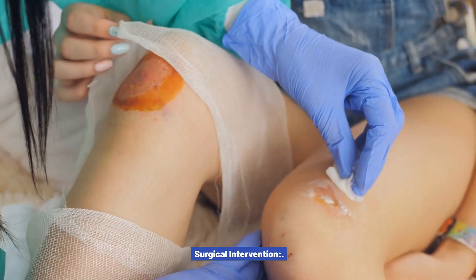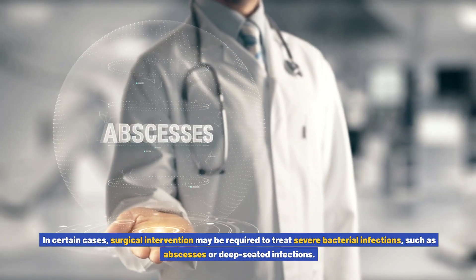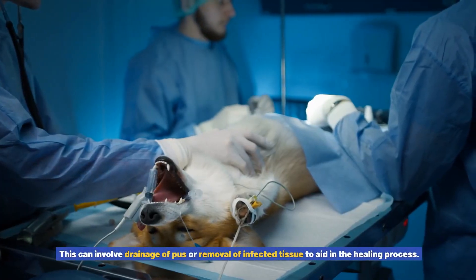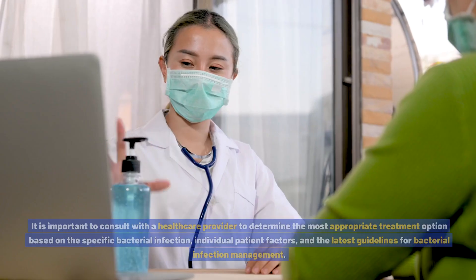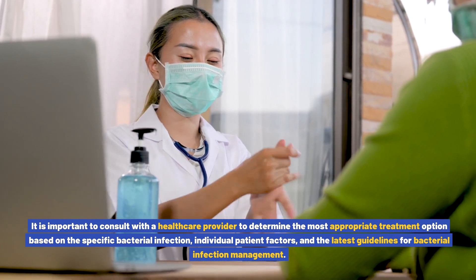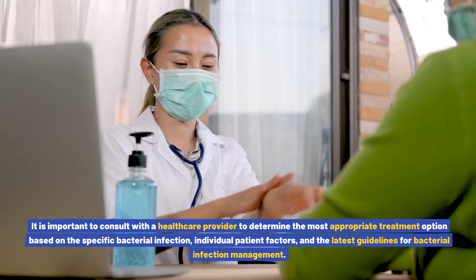Surgical intervention: in certain cases, surgical intervention may be required to treat severe bacterial infections, such as abscesses or deep-seated infections. This can involve drainage of pus or removal of infected tissue to aid in the healing process. It is important to consult with a healthcare provider to determine the most appropriate treatment option based on the specific bacterial infection, individual patient factors, and the latest guidelines for bacterial infection management.